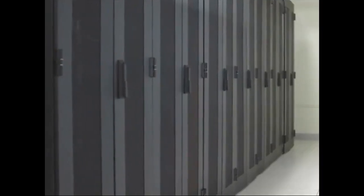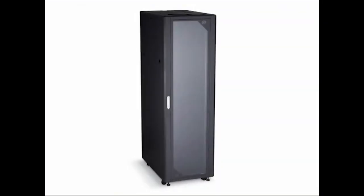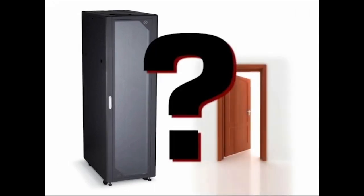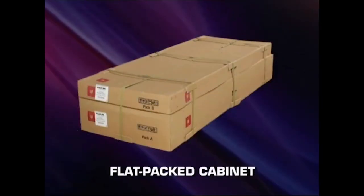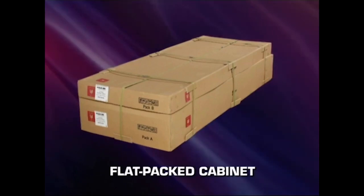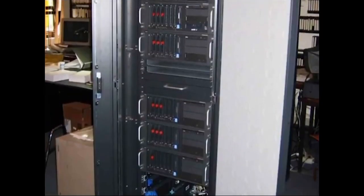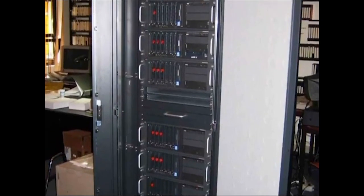Also, you'll need to determine the location access. A cabinet that comes preassembled is great for quick setup, but will it fit through the doors in your workplace? If it won't, then you'll want to order a flat-packed cabinet that's designed specifically to address limited access locations. This type of cabinet gives you much greater flexibility and is easily assembled on site.